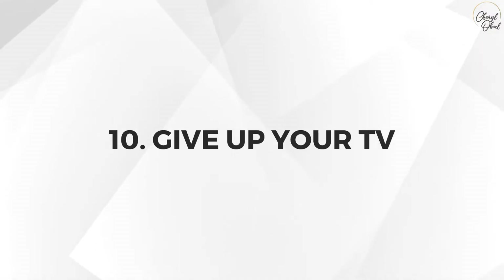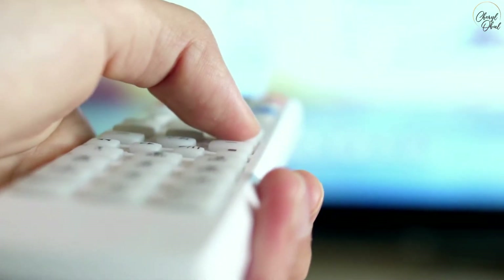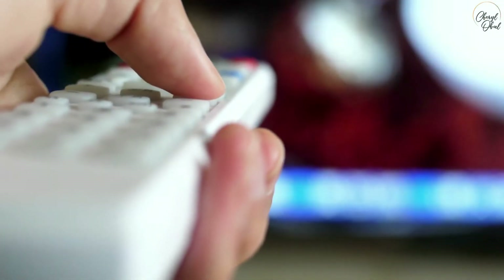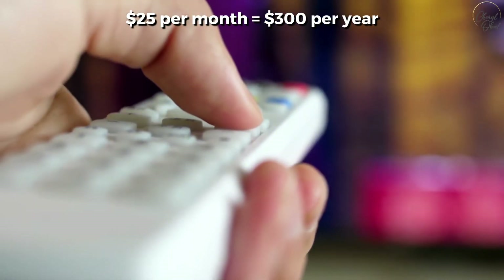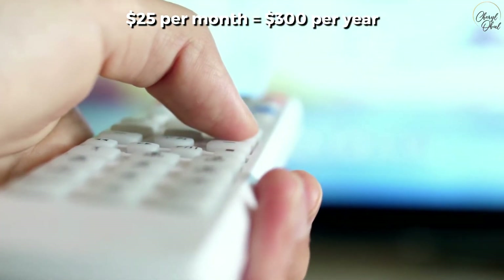Number ten: give up your TV — and I know this one always gets some raised eyebrows and futile protests, so be sure you're sitting down for this one. I made a decision over 15 years ago to live without a TV. After all, TV is often an addiction, a time waster, a brain drain, and a money waster. If you spend on the low end of $25 per month for cable, that amounts to $300 a year, which could be spent on a round trip air ticket.